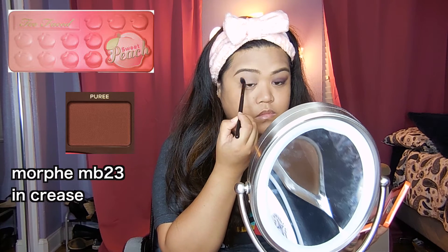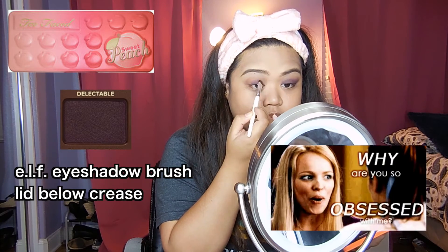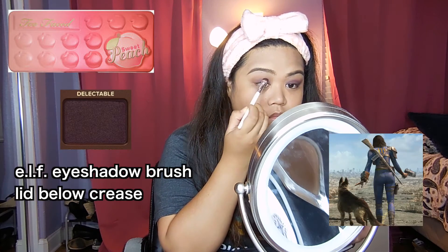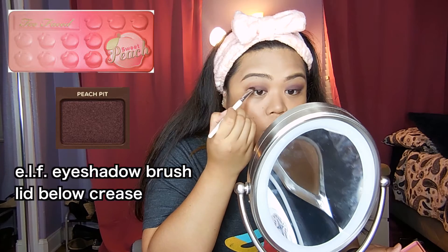Going in with the Too Faced Sweet Peach eyeshadow palette once again, because I am clearly obsessed and I love it so much. In fact, I named my Soul Survivor in Fallout 4 'Peaches' because I love it that much.